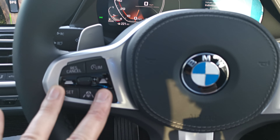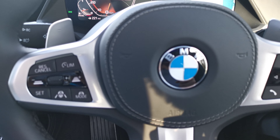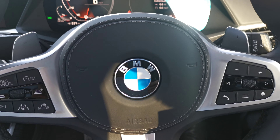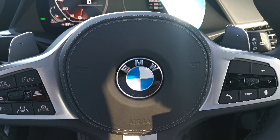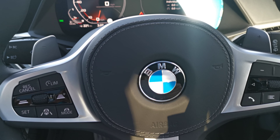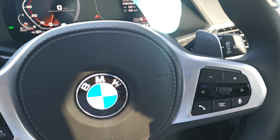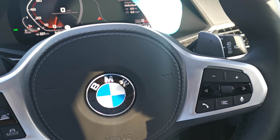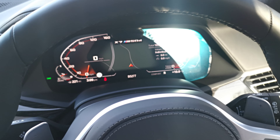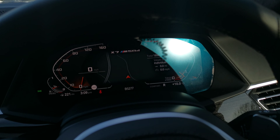Moving to the steering wheel, we have the Driving Assistant Professional — full adaptive cruise control with lane assistance to help you stay in lane and change lanes, and combined with the speed limit display it offers a phenomenal amount of driving assistance. All driving modes and settings are on the left, and audio and volume controls are on the right. You've also got the touchscreen, iDrive dial, and the 'Hey BMW' full voice activation system — no need to press a button to talk to the car; it will interact with you and do what you ask.